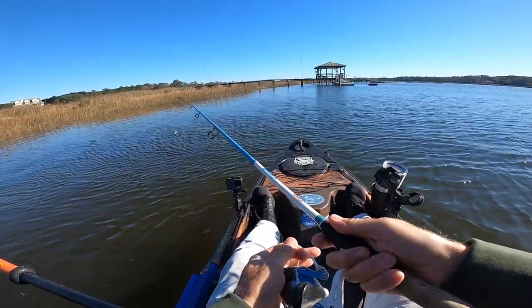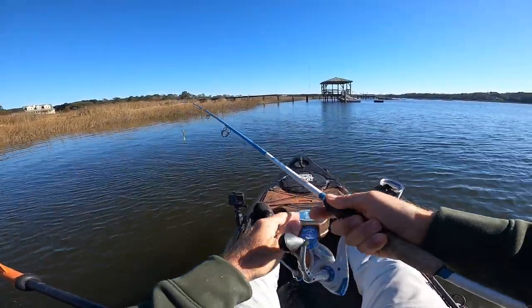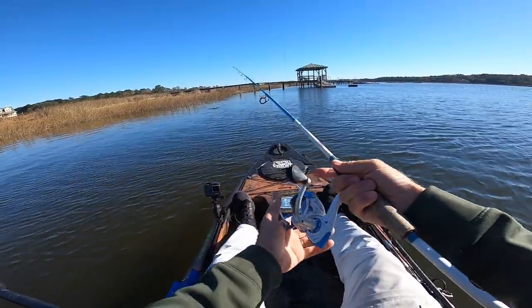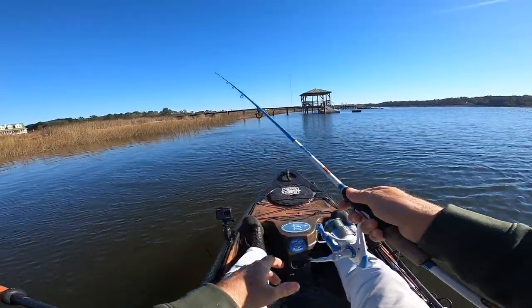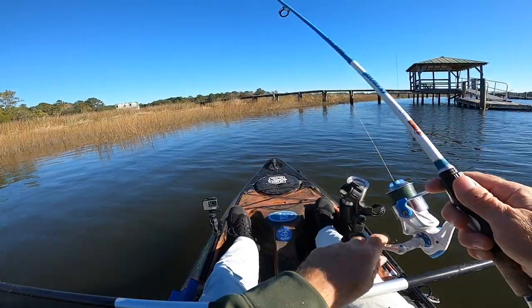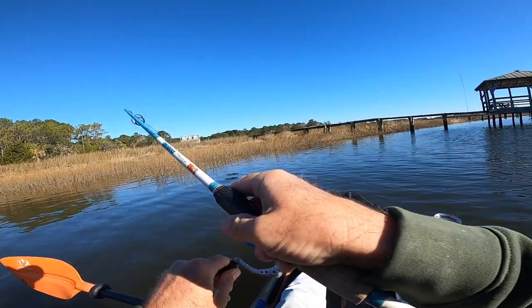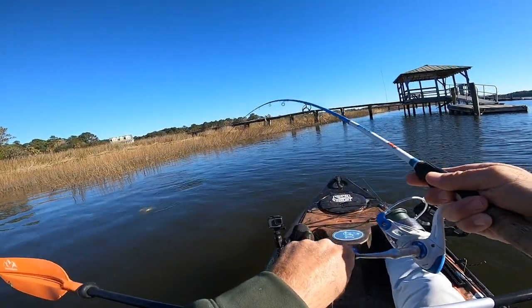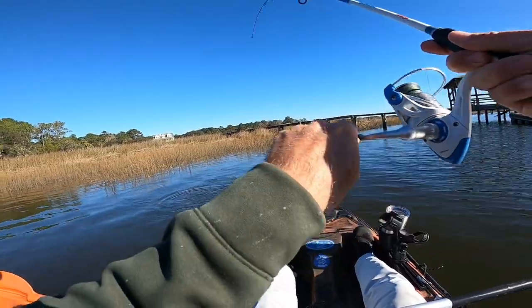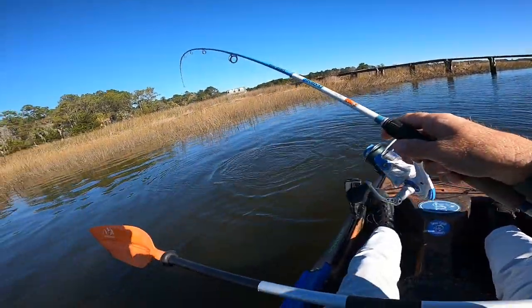They are just not real aggressive going after it — I just need to make sure that they are getting it. There we go, fish on! Yeah, that red took him too. Yeah, there we go — nice redfish!